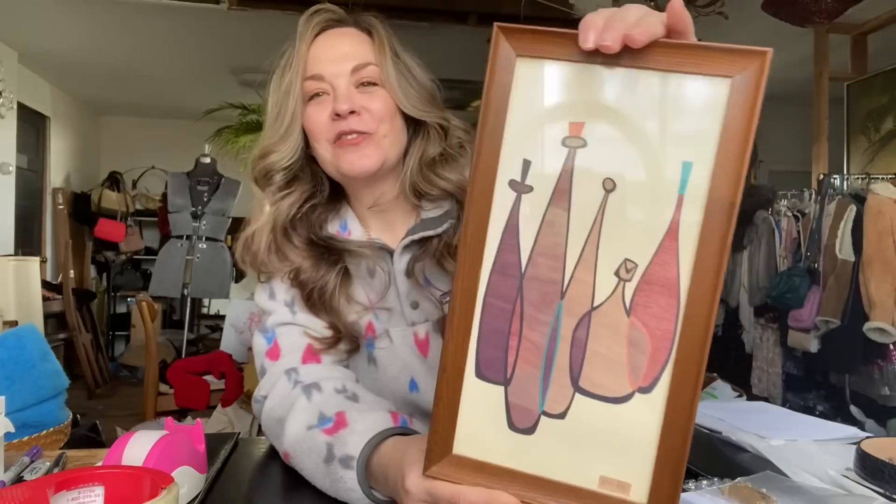These ended up selling for $315, plus I charged a $20 packaging fee, which on Cherish you can charge in addition to the shipping fee. So that made my overall sales price $335, which is very exciting — especially because I got these for free.